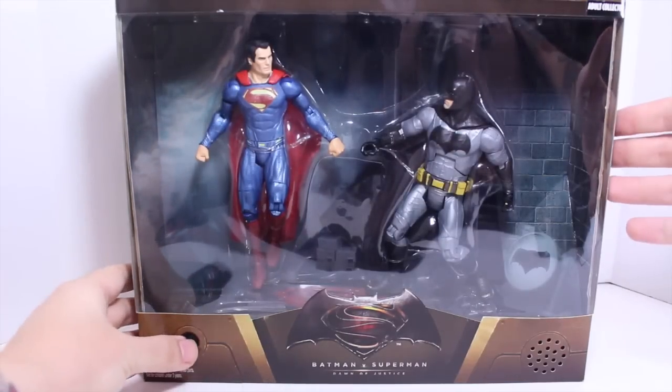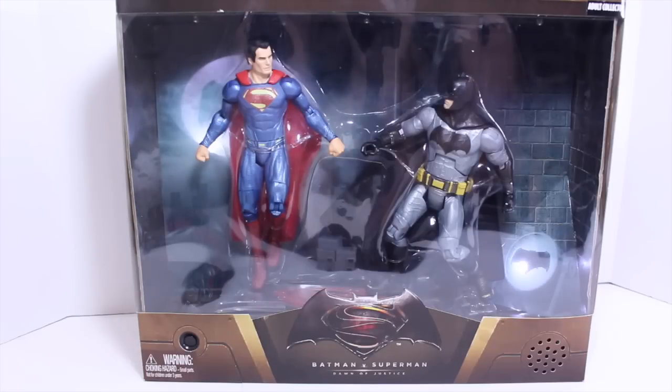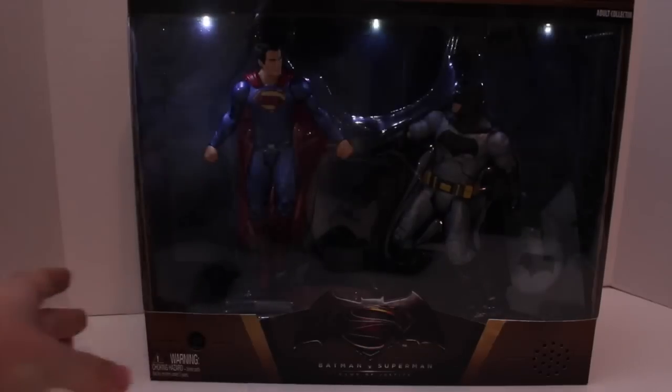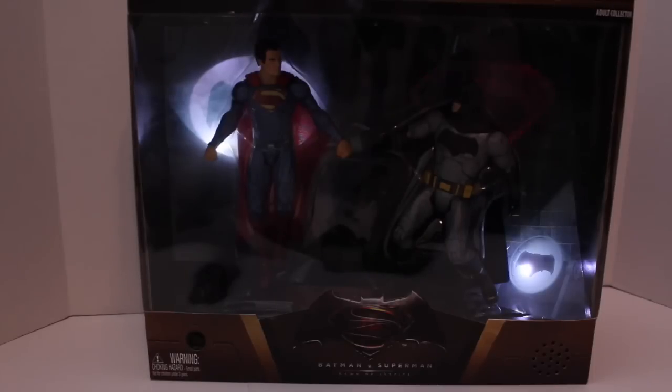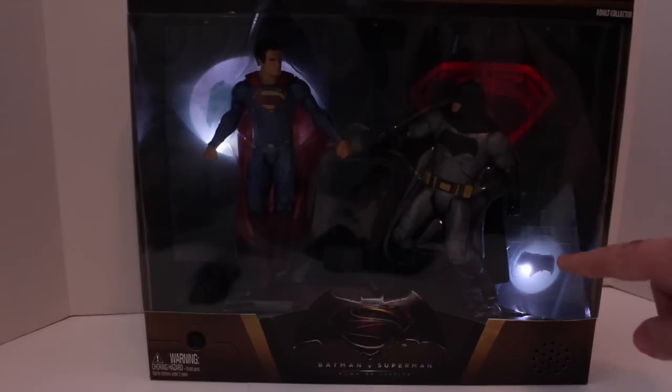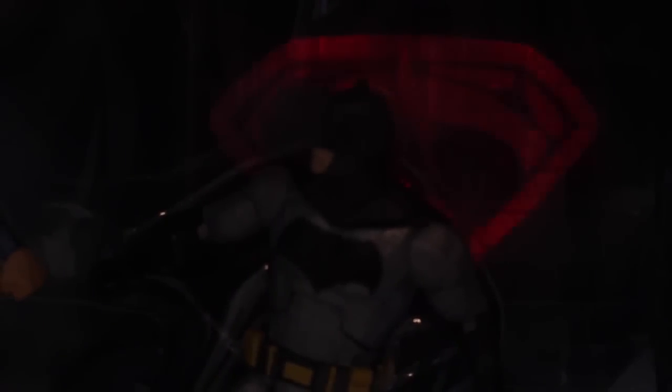The bottom is actually where you put the three AA batteries and it has the on and off switch. Now, let's show off the very cool action feature. Let me show that off again in the dark. So here you can see that the bat signal lights up in the corner and lights up on Superman, while the Superman logo lights up on Batman.